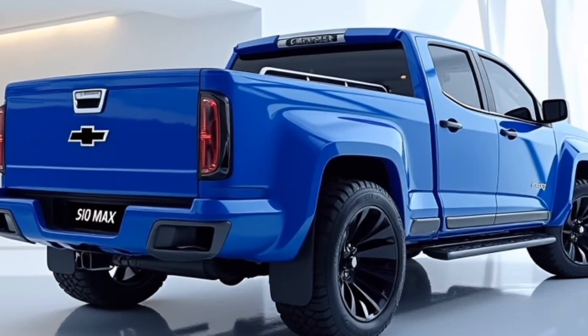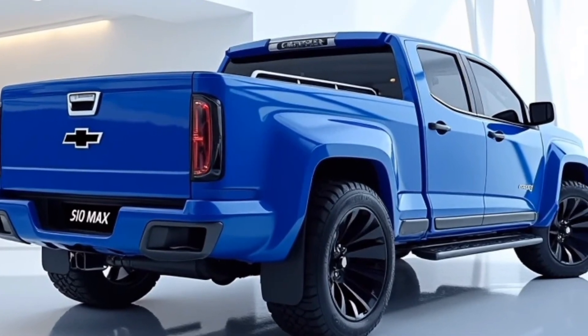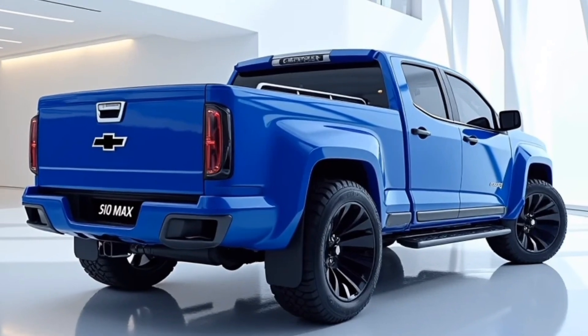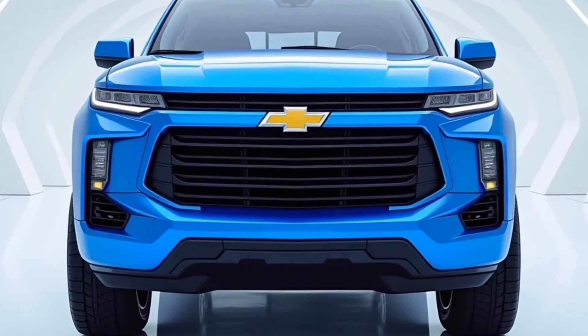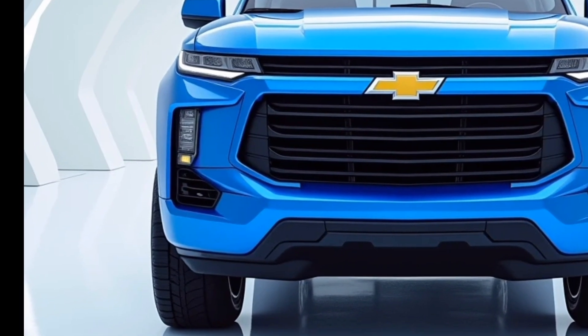The S10 Max stands out immediately with its aggressive front fascia, featuring a commanding grille that stretches wide across the front. This imposing grille is framed by Chevrolet's signature dual-port design, accented by sharp LED headlights that pierce through the dark, giving it a fierce and rugged appearance.